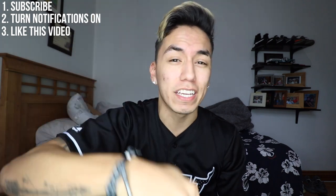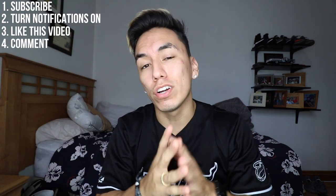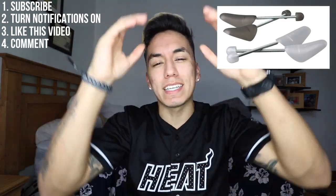Before I start this video, I want to say that I'm doing a giveaway. All you have to do to join is subscribe to this channel, turn your post notifications on, give a like to this video, and also leave a comment down below saying 'I want to win the giveaway.' The winner will be chosen on the 4th of July and they will be receiving shoe trees for their entire sneaker collection.